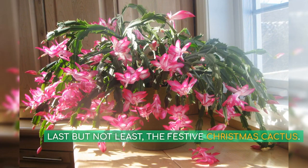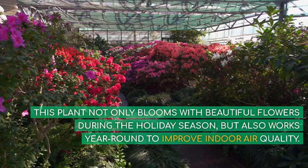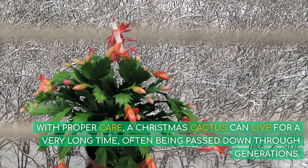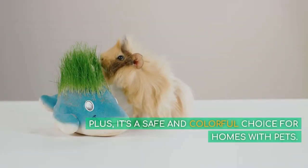Last but not least, the festive Christmas Cactus. This plant not only blooms with beautiful flowers during the holiday season, but also works year-round to improve indoor air quality. With proper care, a Christmas Cactus can live for a very long time, often being passed down through generations — some have been known to live for over 100 years. Plus, it's a safe and colorful choice for homes with pets.